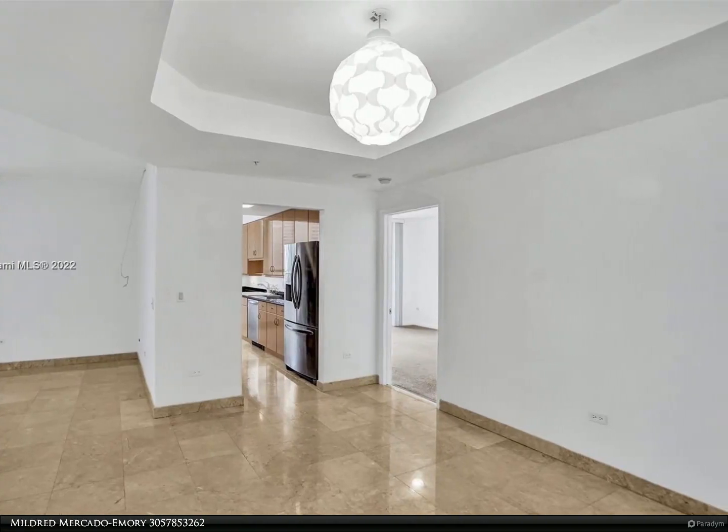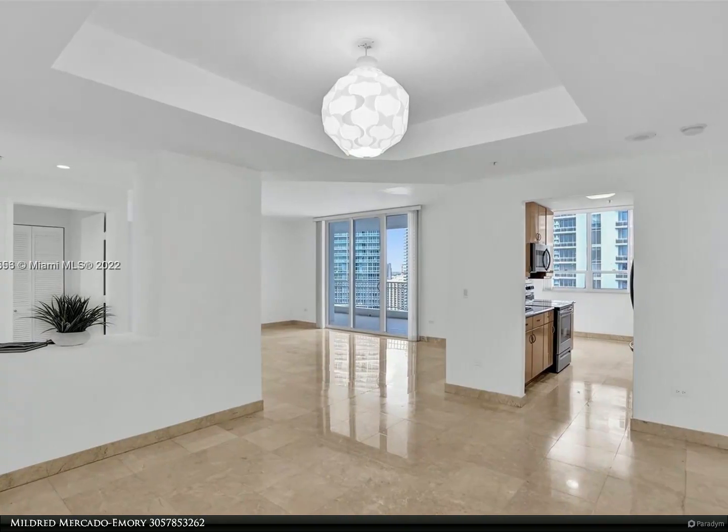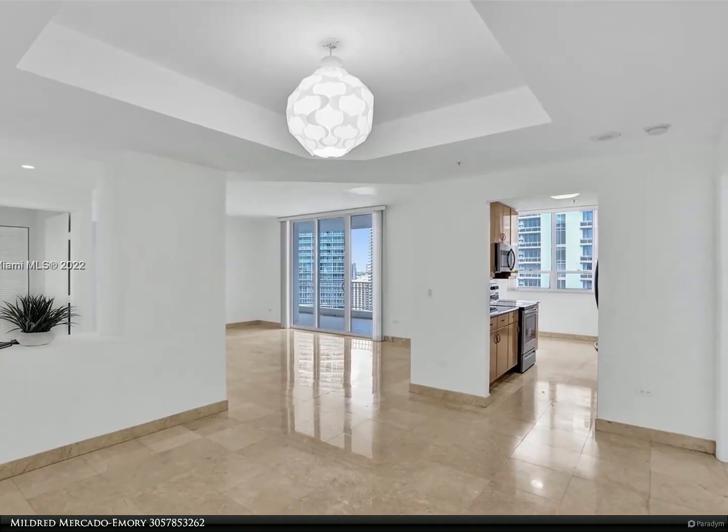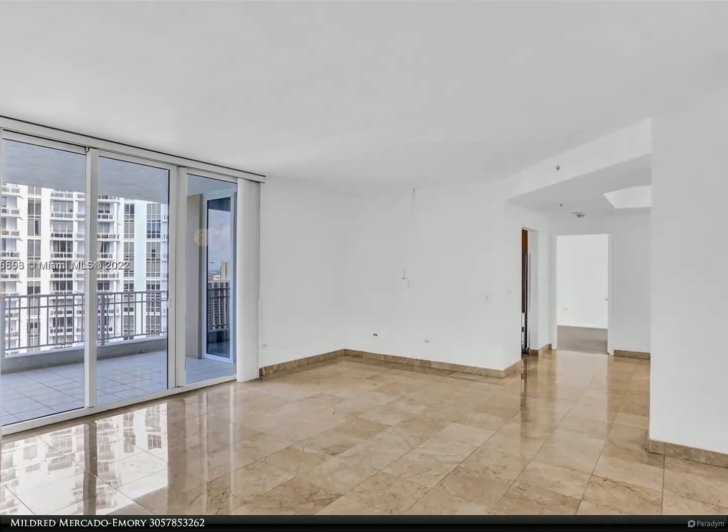With a 1,626-square-foot area, there is space needed for comfortable condo living. Open floor plan and yet large formal living and dining room. Each room has their own balcony looking out to the bay and canal waterway.